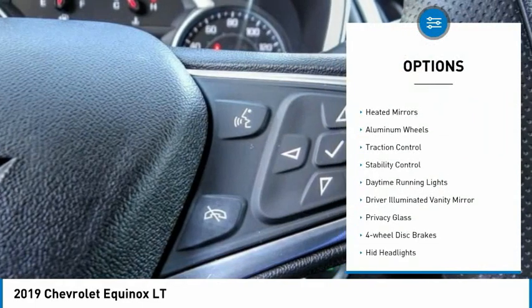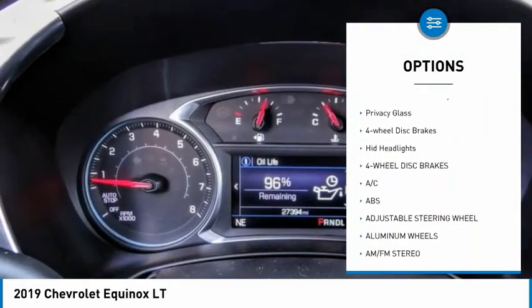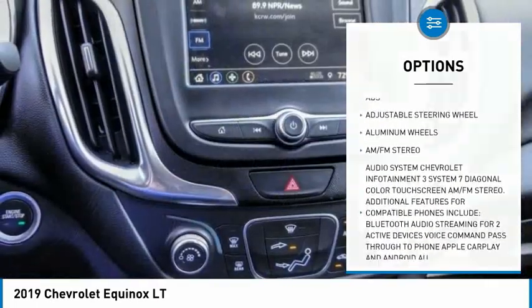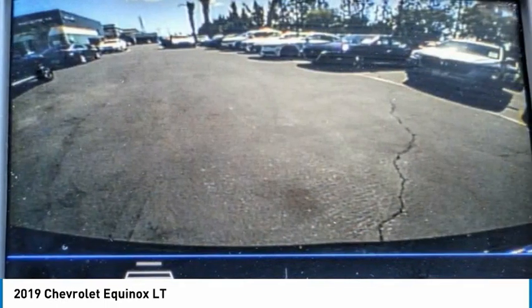Tire pressure monitor, heated mirrors, aluminum wheels, traction control, stability control, daytime running lights, driver illuminated vanity mirror, privacy glass, four-wheel disc brakes, HID headlights.